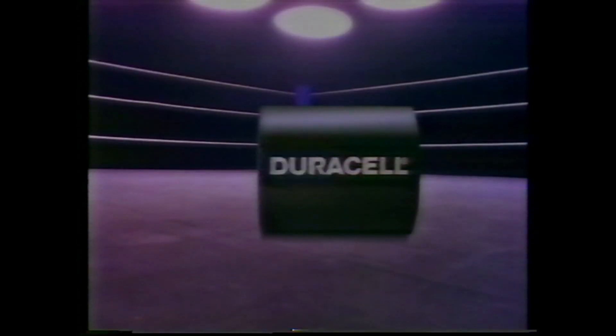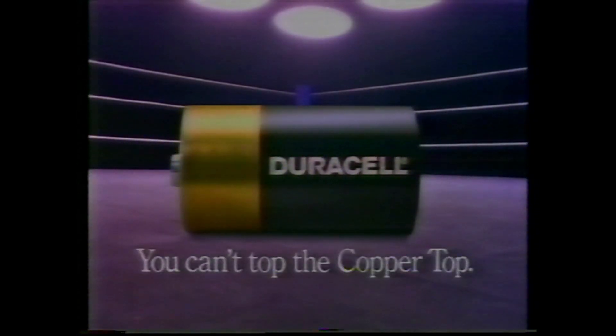Today's Duracell battery keeps punching into the final rounds because it lasts up to 30% longer than the one from a few years back. Duracell — you can't top the copper top.